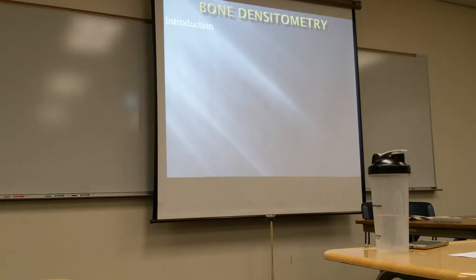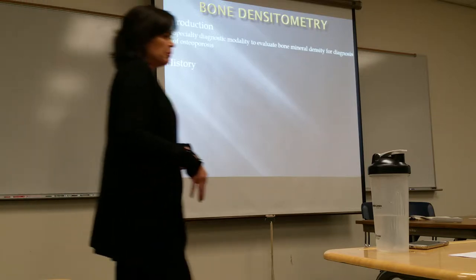I've had this done twice. Has anyone had a bone densitometry done on them? You're not old enough, that's why. Basically, this is done just to evaluate the bone density in a person.